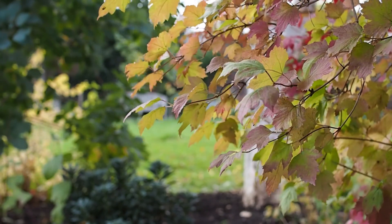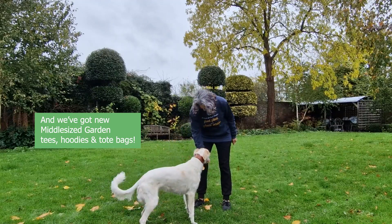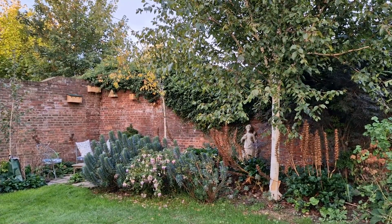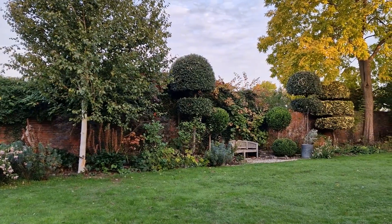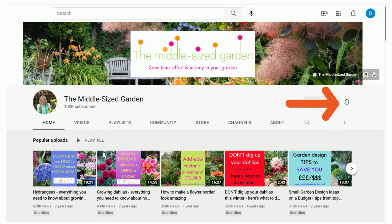Hi there, it's the Autumn Garden Tips and Tour and we'll be looking at what worked and what didn't and what we can take away from that. It's Alexandra here from the Middle-Sized Garden YouTube channel and blog. I'll put links to any resources I mention in the description below. If you're new here, the Middle-Sized Garden uploads weekly with tips, ideas and inspiration for your garden, so if you'd like to see the videos when you open up YouTube, tap subscribe.